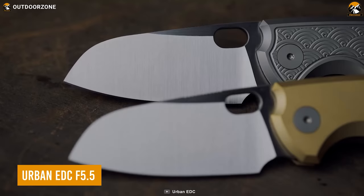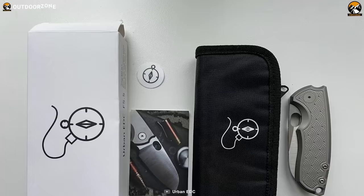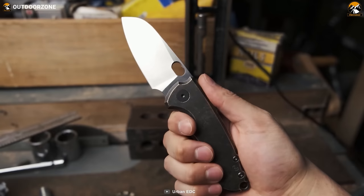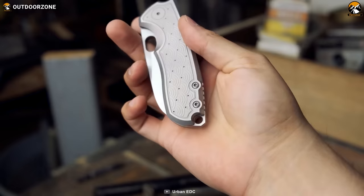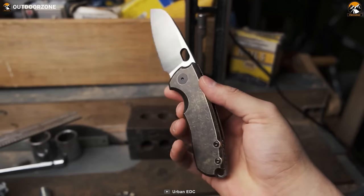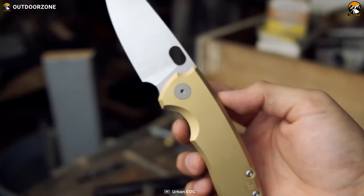The Urban EDC F5.5 Pocket Knife is a versatile and rugged tool ready to handle any cutting task. Taking inspiration from the sailor's knife and evolved from the highly sought-after custom Vox F5, it features a beefy M390 blacked-out blade. The thumb hole allows for quick deployment, while the finger choil allows for choking up on the blade when precision is key. With sturdy liner lock construction, nested TI liners, and lightweight G10 scales for added durability and comfort, the F5.5 is built to last.